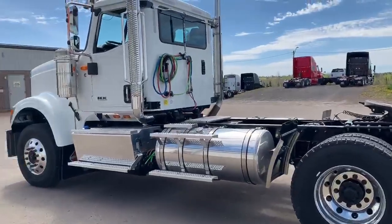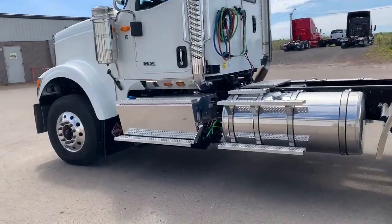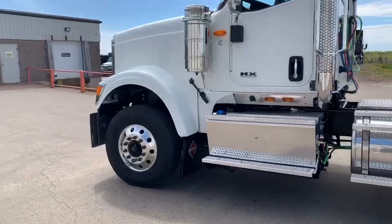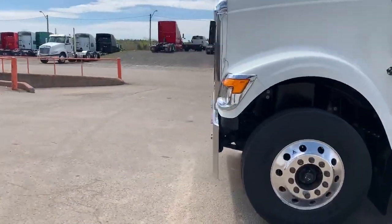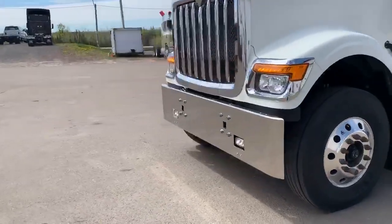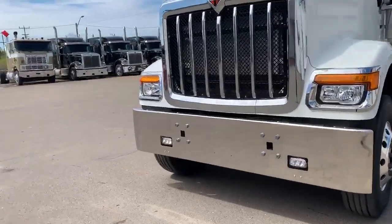Polished surfaces throughout — exhaust, tank, battery box, breather, and of course bumper. Big Texas bumper up front with 80,000 pound towing capacity.